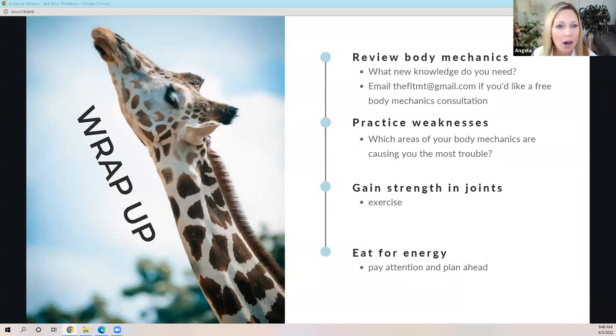You can email me at FitMT.com — there's a Gmail address there if you'd like a free body mechanics consultation. Also, practice, practice, practice your weaknesses so that they become second nature. If you feel there's an area of your body mechanics causing you trouble, or you know it's causing you trouble — if your mid back starts aching halfway through every work day — we need to look at what musculature you need to strengthen to have a better posture and better body mechanics at the table.